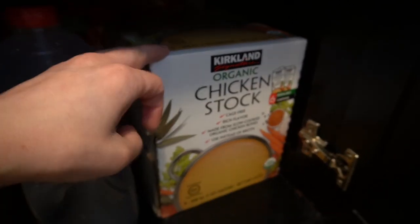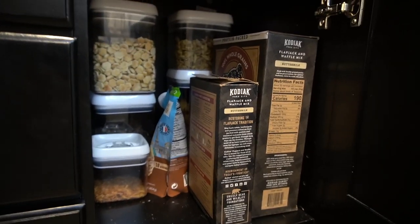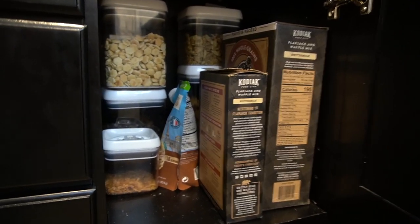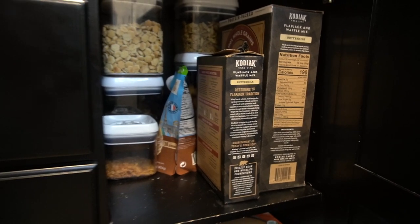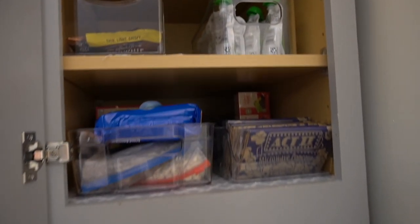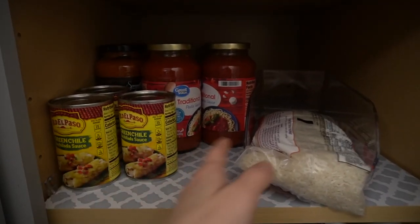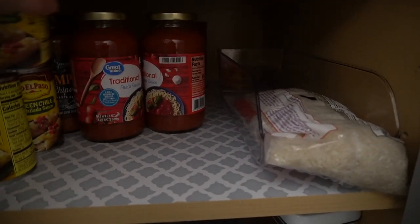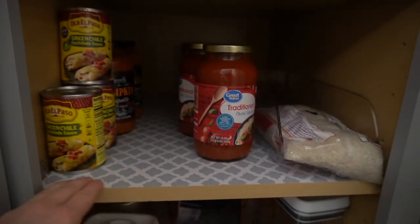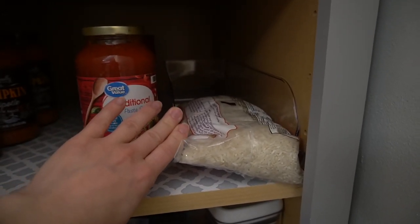I bought a big one last time at Costco — there are like six cartons in there. This is some breakfast stuff and salad toppers. In the regular pantry, the top is mostly snacks; the back stock is down here. I've only got two pasta sauces and no pizza sauce.